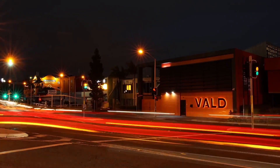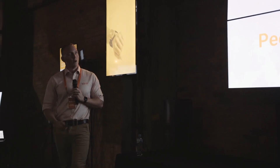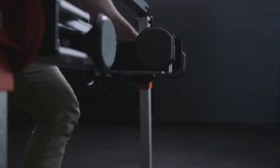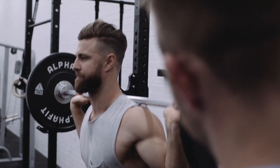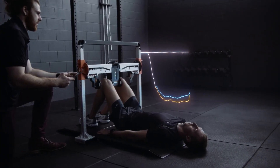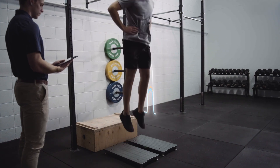Since VALD was founded in 2015, we have worked towards a singular goal: to make objective human measurement technology accessible to health, performance, and tactical professionals around the world, to improve their decision-making and deliver better outcomes for their patients, athletes, and personnel.